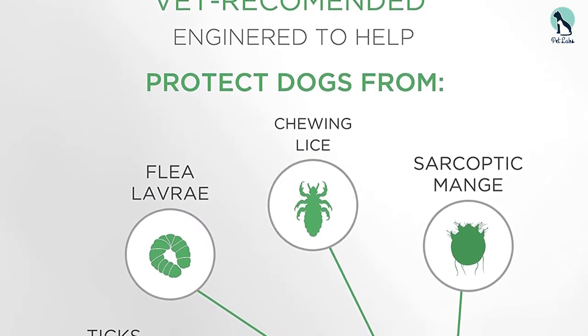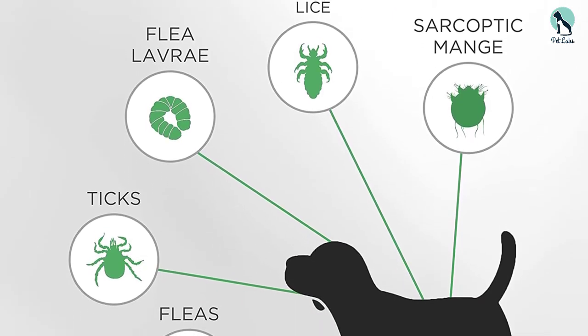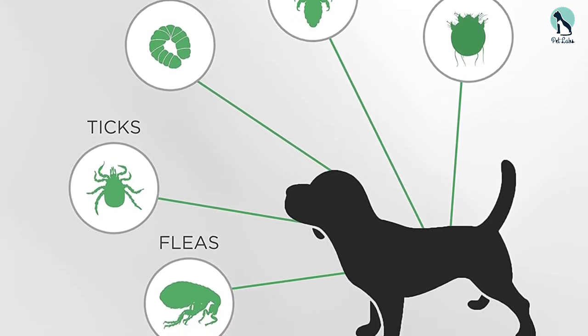Overall, this is a good flea collar that we recommend if you have a large dog. You just have to remember that this collar prevents fleas from hopping on your dog — it does not actually kill fleas or disrupt their life cycle.